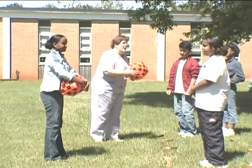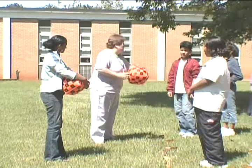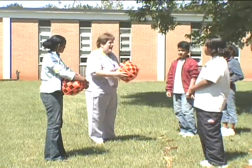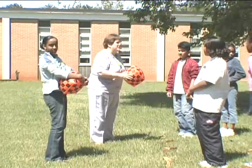All right, guys, we know one way to help us learn things a lot better is to use movement. It gets the serotonin and the endorphins going in our brain, and it makes our brains work better so that those dendrites are firing off that information that we need.